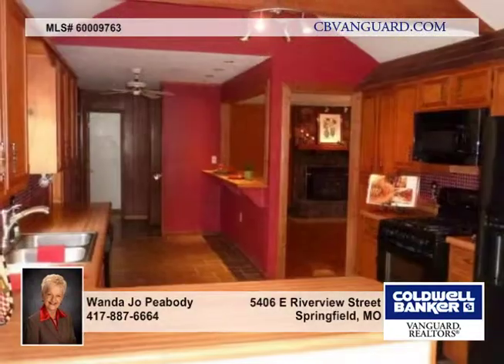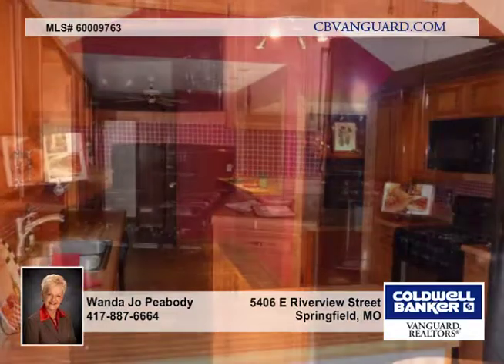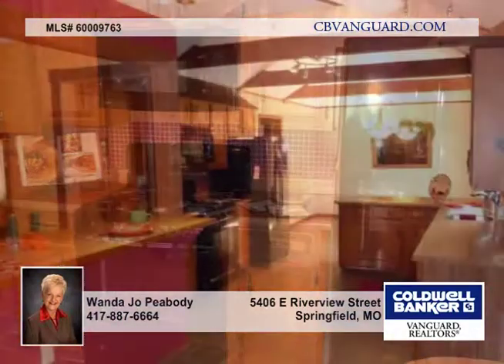Check out this 3-bedroom, 2-bath home on a .93-acre lot. Just far enough in the country, but close enough to the city.